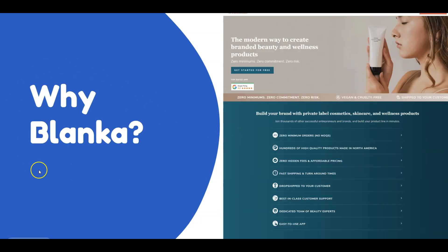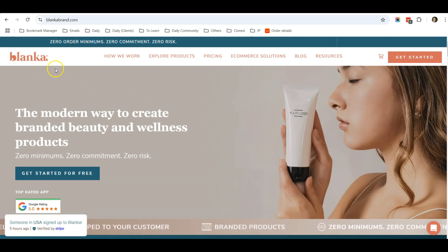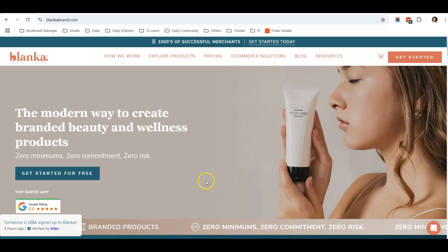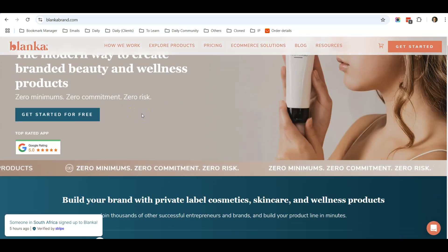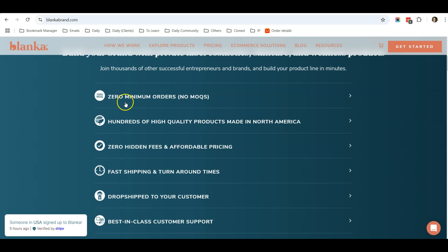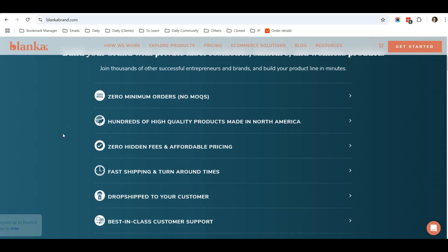We are going to use this company as our supplier for branded beauty care products. We are at the Blanka website — you can Google for Blanka, their URL is blankabrand.com. The main reason I recommend Blanka is because all the beauty care products here are manufactured within the US for North America, and there is zero minimum orders. Customers on your website can just place one item and Blanka will ship that one item to your customer, with fast shipping and turnaround time.